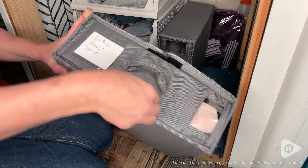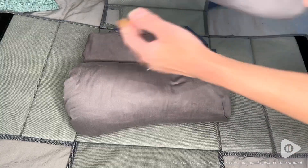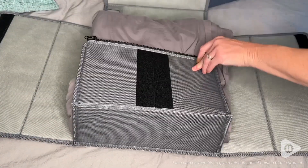I just love how much better my closet is looking. My only regret is that I didn't get more of them because I've realized they have so many different uses. They're not just for sheets.